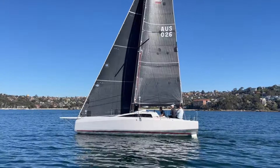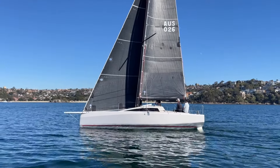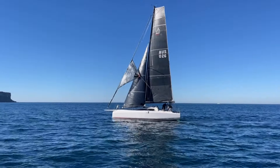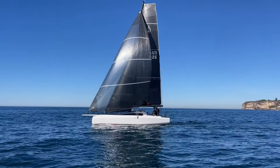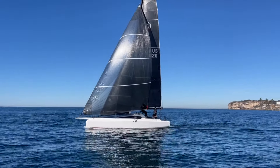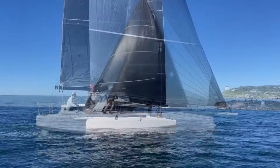The Daler 30 is a current model racer designed very much with shorthanded or two-handed racing in mind. This is a fast, fun, exciting boat to sail — a little boat with big boat features.